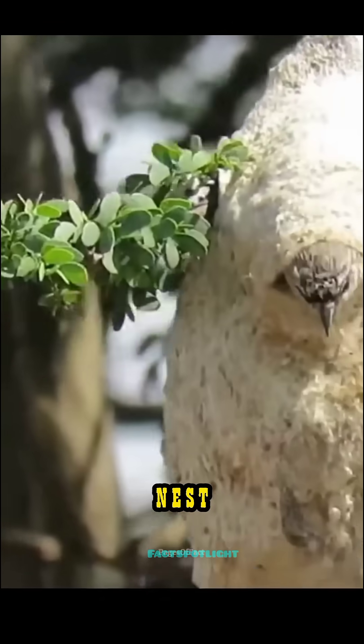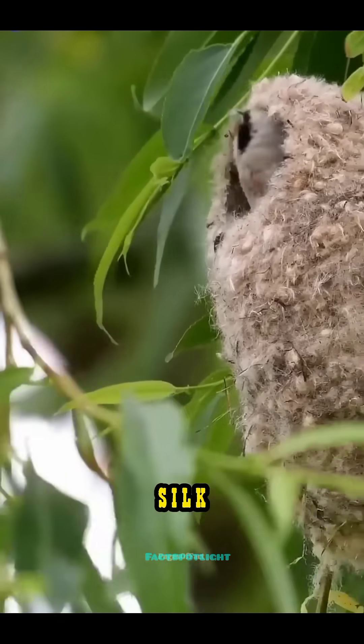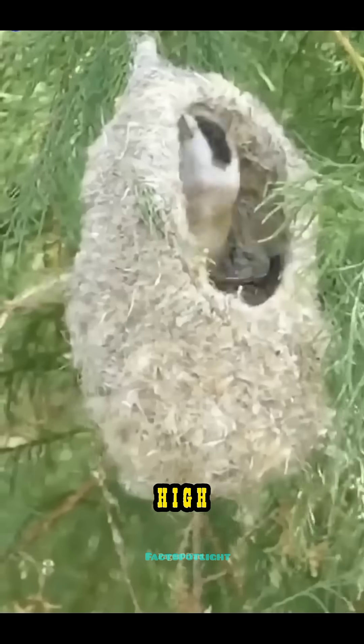Instead of building a normal nest, it weaves a hanging pouch from plant fibers, spider silk, and fluff, suspended high above the ground.